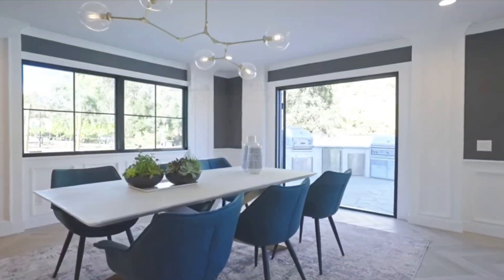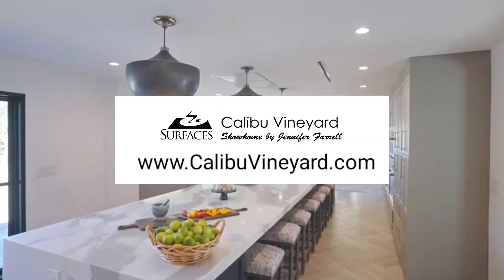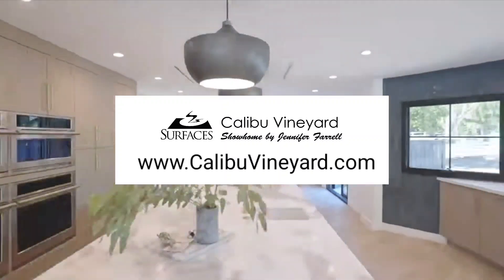Watch the video highlights from Jennifer Farrell to learn even more insights about the design of each room, and then click the links to source the products.